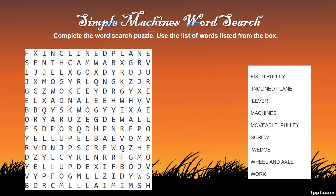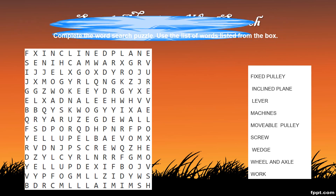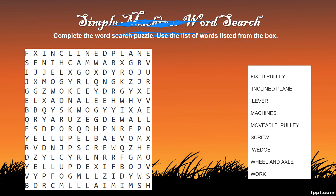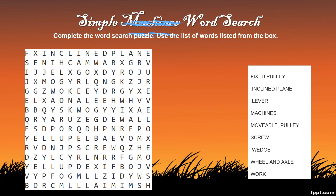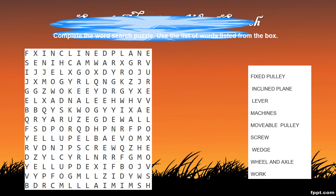Let us look at this simple machine word search. Some of the words in the box you would have come across in grade 5. Most of these words you will see throughout the lesson on simple machines. Let us look at the instructions: complete the word search puzzle using the list of words listed from the box.